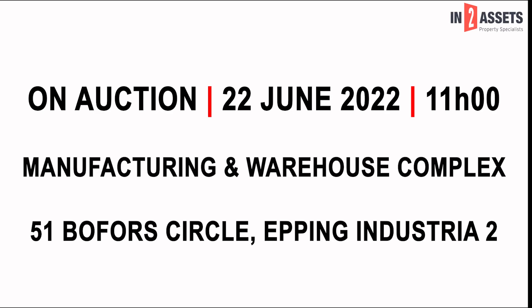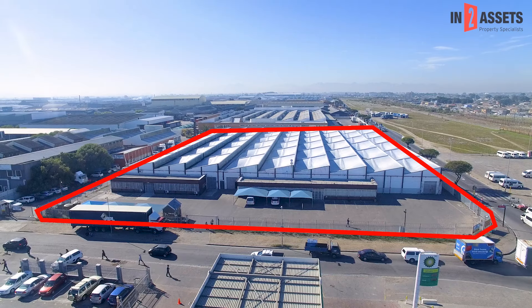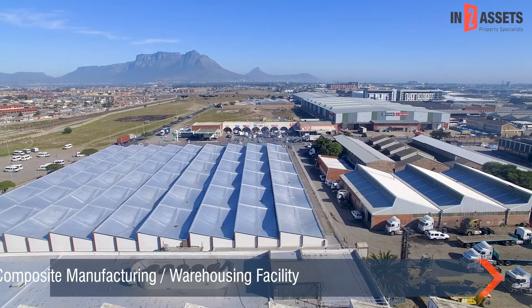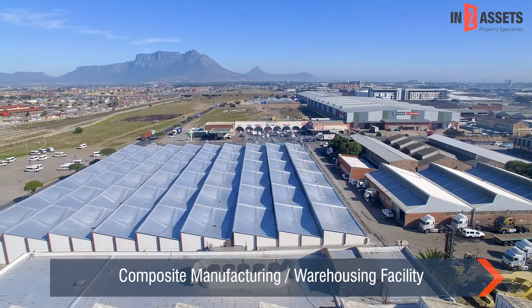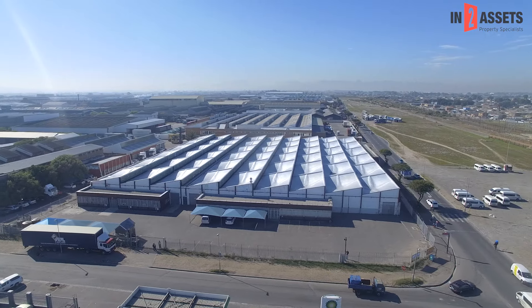On offer by auction on the 22nd of June 2022 is a composite manufacturing and warehousing complex in the popular industrial node of Epping, Industria 2. Strategically located on the corner of Beaufort Circle and Norse Avenue.